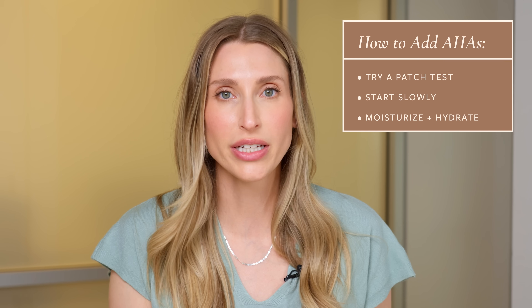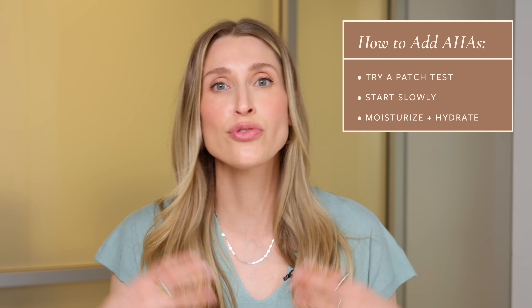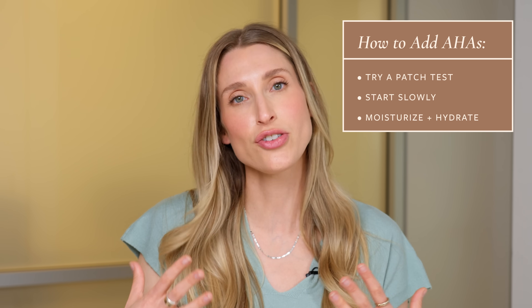Start slow — incorporate any acid just one time a week. Do that for a couple of weeks; if there are no issues, go up to a couple of times a week. You generally don't need to push beyond that for glycolic or lactic acid, though something more gentle like mandelic may work for you every other day or even daily. Remember, these are exfoliants — eventually you don't have much of a dead skin cell layer left, and over-applying breaks down your skin barrier. Make sure you're also moisturizing every day and consider a hydrating serum to replenish your skin when exfoliating.